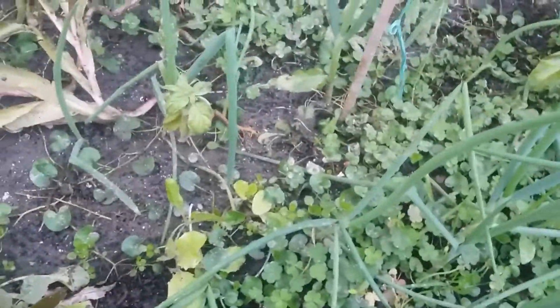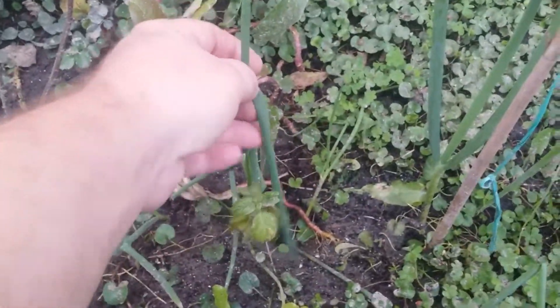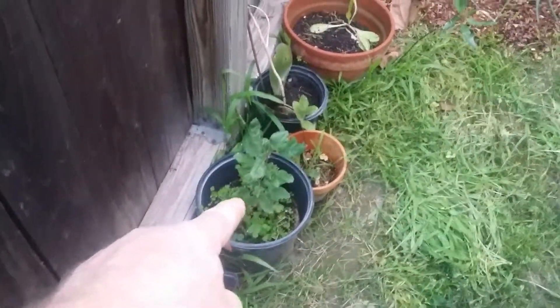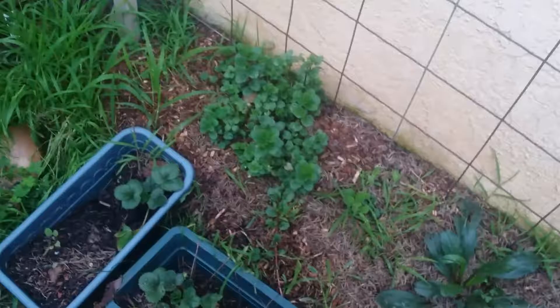I kept thinking: what is this? Then I looked down in the middle and saw these buds and thought this must be a broccoli. I don't remember planting broccoli, but it's hard to keep track of the seeds I've thrown in. I've thrown raw broccoli into the compost, so maybe it just came up from the compost.